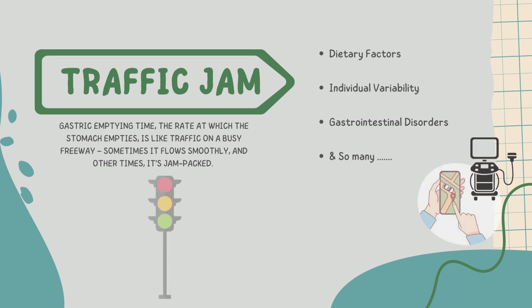Think of it this way: when your patient's stomach is slow to empty, it's akin to them being stuck in traffic when they're running late for an important appointment. This is where ultrasound technology enters the stage. With the power of ultrasound, we, as anesthesiologists, can peer inside the stomach, almost like having x-ray vision. We can visualize how full or empty it is and, most importantly, make informed decisions about the timing of anesthesia.